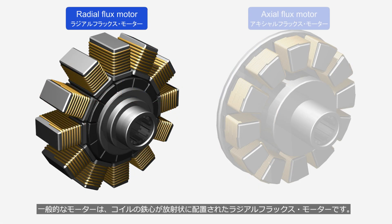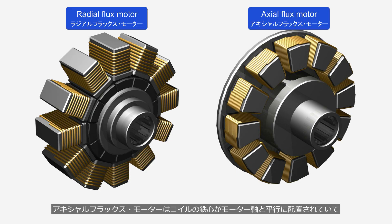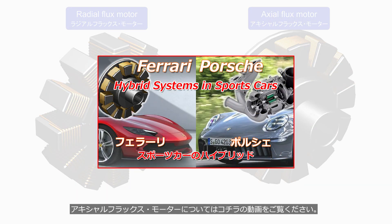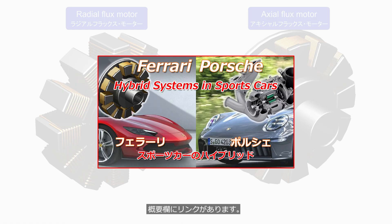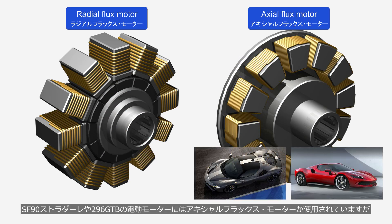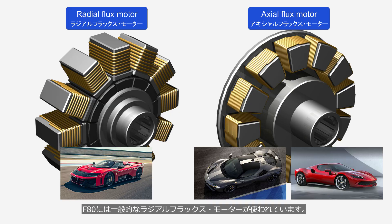Conventional electric motors are radial flux motors, where the coil cores are arranged in a radial configuration. Axial flux motors have coil cores arranged parallel to the motor shaft and deliver higher output than radial flux motors. Whereas the SF90 Stradale and 296 GTB are equipped with axial flux electric motors, the F80 uses a conventional radial flux motor.